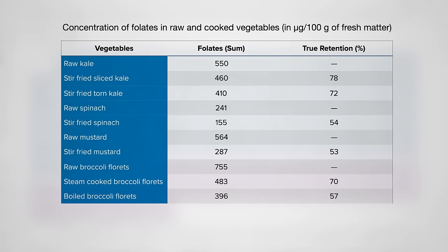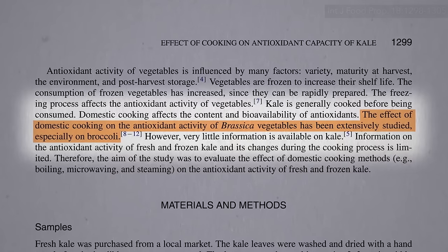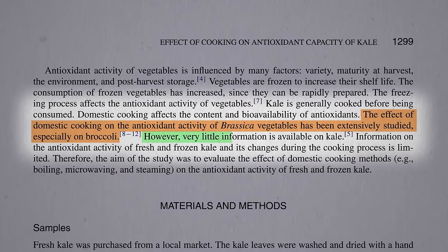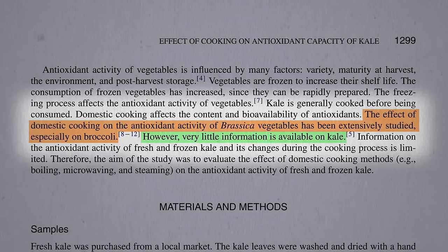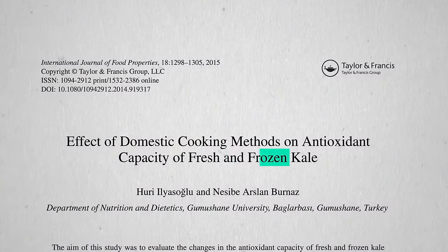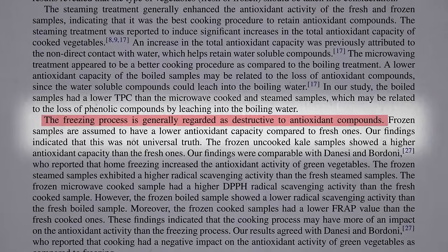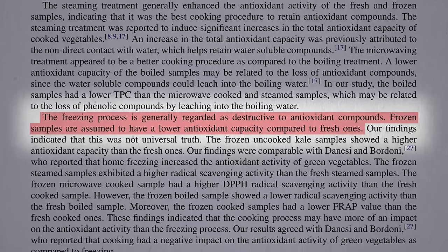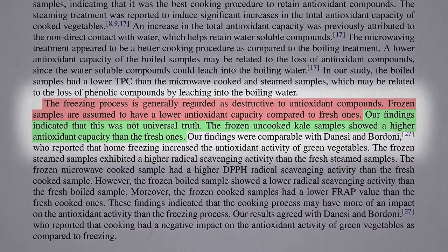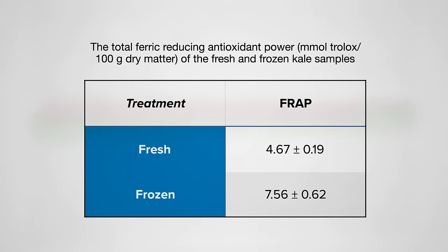That study just looked at stir-frying. What about the effects of other cooking methods on kale? There are lots of studies on cooking cabbage and broccoli, but very little information has been available on the queen of greens — until now. First, fresh versus frozen: the freezing process is generally regarded as destructive to antioxidant compounds. One would assume frozen kale would have lower antioxidant capacity than fresh — but kale breaks all the rules. Frozen kale showed a 60% higher antioxidant capacity than fresh.